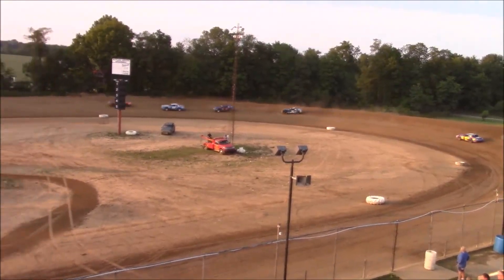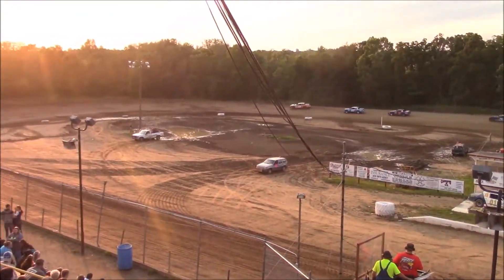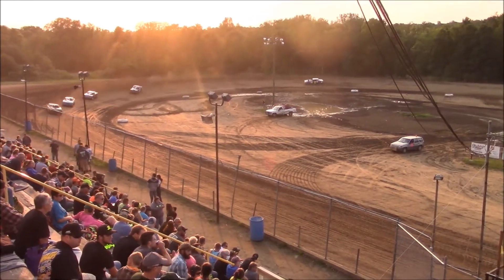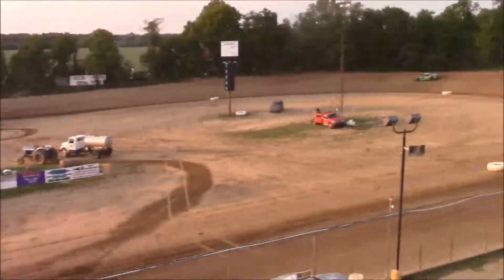Bob Dooley with a blistering pace, single file through the field. Dooley leads, Sullivan second, Sager third, fourth belongs to Tom Miller, fifth to Charles Smith, and Kevin Robinette rounds out the field.